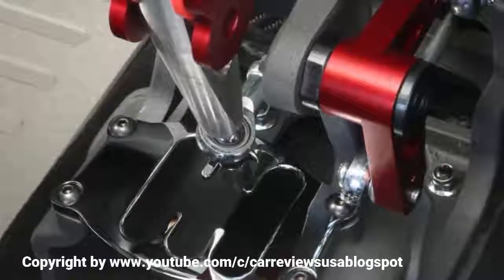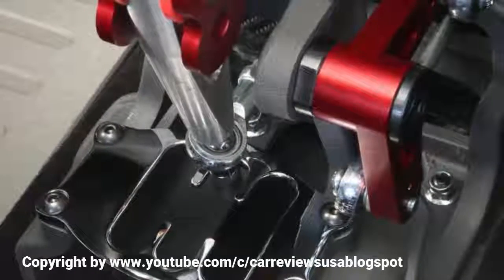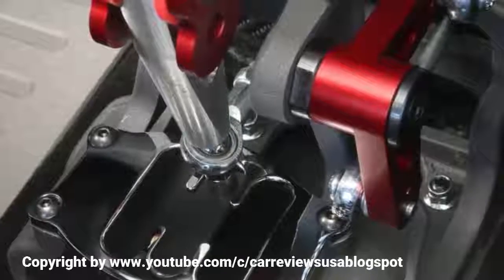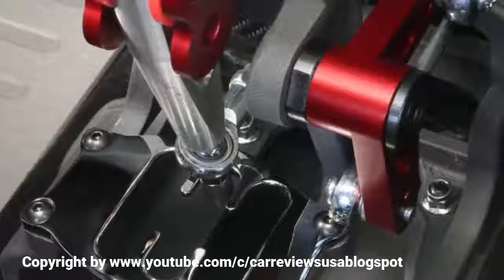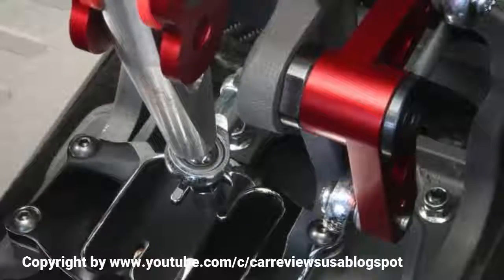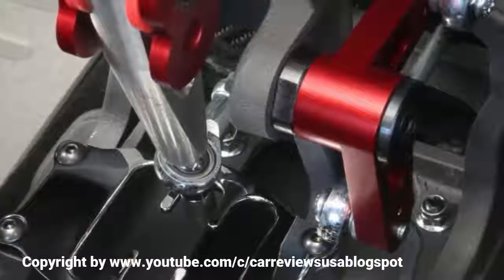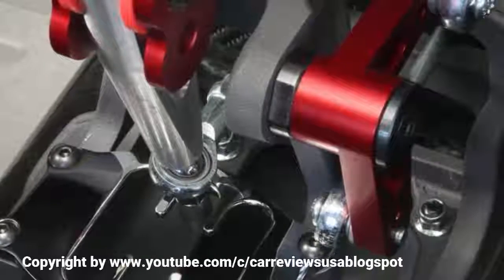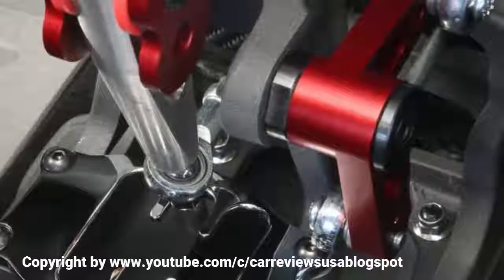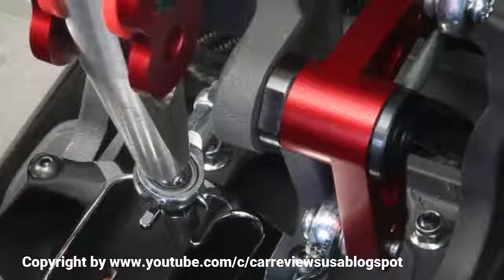The 18-inch OZ wheels come shod with 215/35 Goodyear Eagle F1 tyres. The brakes have also been revised with 305 mm Brembo discs and four-pot calipers up front, and 240 mm discs with single-pot calipers at the rear — the same setup used on the 695 Tributo Ferrari.